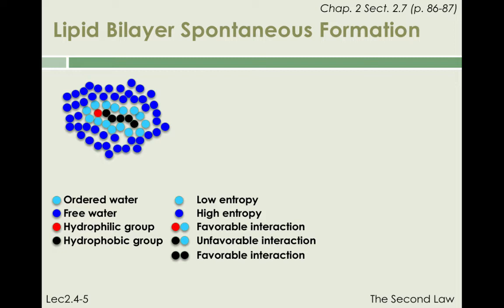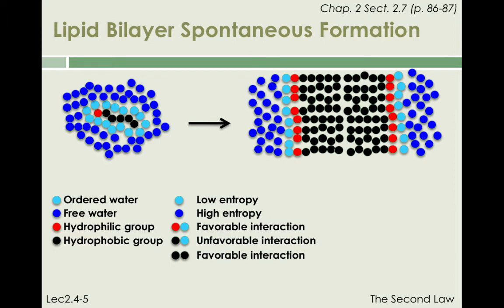Something very special occurs in the case of amphiphiles that cannot occur in the case of hydrophobic molecules. Amphiphilic molecules, when present in sufficient concentration, can self-organize into structures that minimize the number of caged water molecules per amphiphile. As shown on this cartoon, the self-organization of amphiphilic molecules into lipid bilayers leads to a significant reduction in the number of contacts between caged water molecules and hydrophobic moieties, from 15 caged molecules per amphiphile to 1 caged molecule per amphiphile.